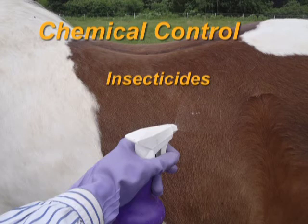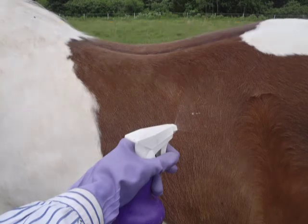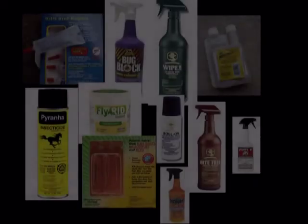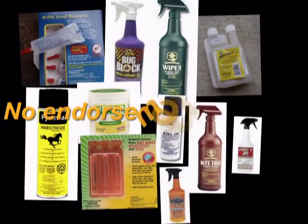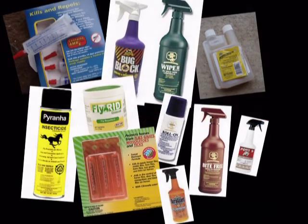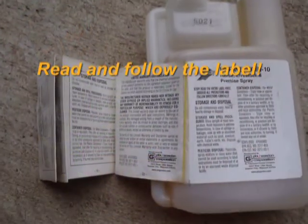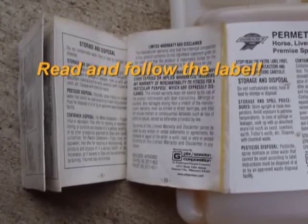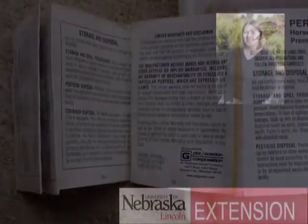Insecticides work in controlling adult flies, but they do not address the problem of fly breeding sites and are used as a supplement to other control strategies. Some insecticides last from only a few hours to a few days. There are many different types of insecticides that may be used for protecting horses or buildings from flies. Remember that pesticides in any form can be harmful to humans and animals — read and follow label directions very carefully.